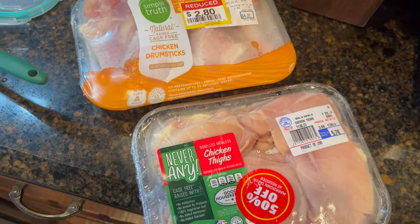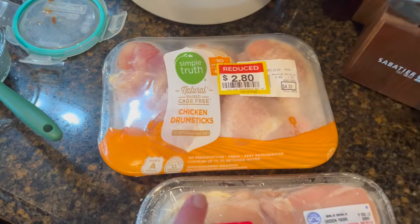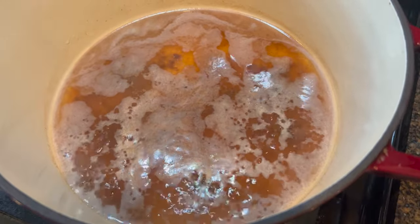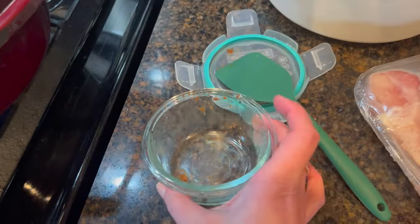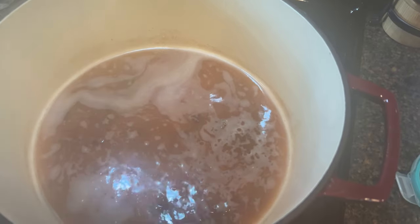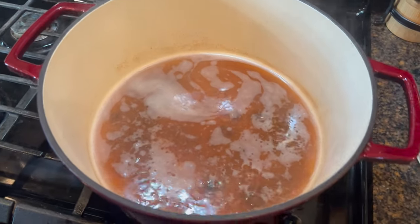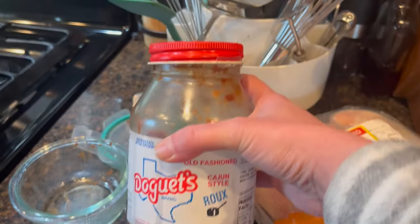Today I'm going to make a chicken stew using chicken thighs I got for 50% off and chicken legs. I put just a touch of water in this seven-quart Dutch oven with a little bit of homemade roux from the refrigerator that I wanted to use up and let it start dissolving. That's not nearly enough to make the stew, so I'm going to run to the pool house and grab a jar of pre-made roux I used over the holidays.